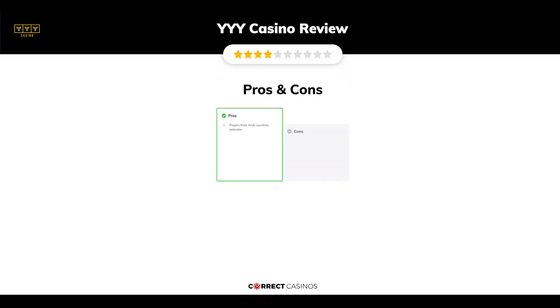The final verdict. YYY Casino's strengths are: players from Arab countries welcome. Its weakest points are: high minimum withdrawal limits for some payment methods, and no license information. Thank you for watching. Visit correctcasinos.com for more casino reviews.